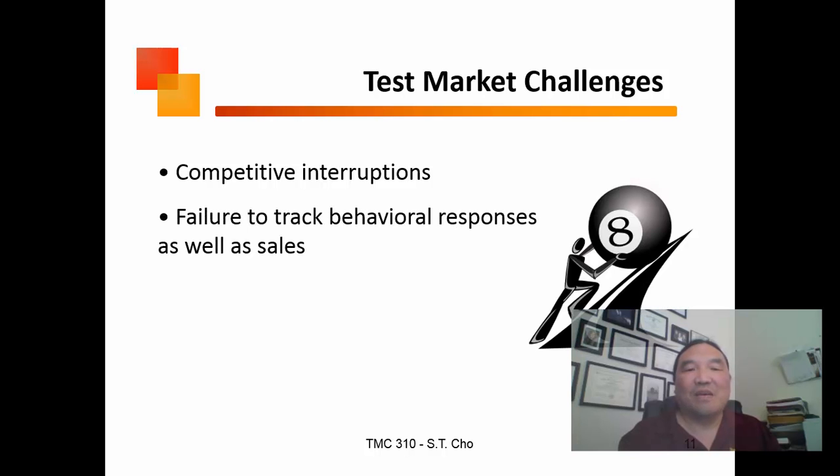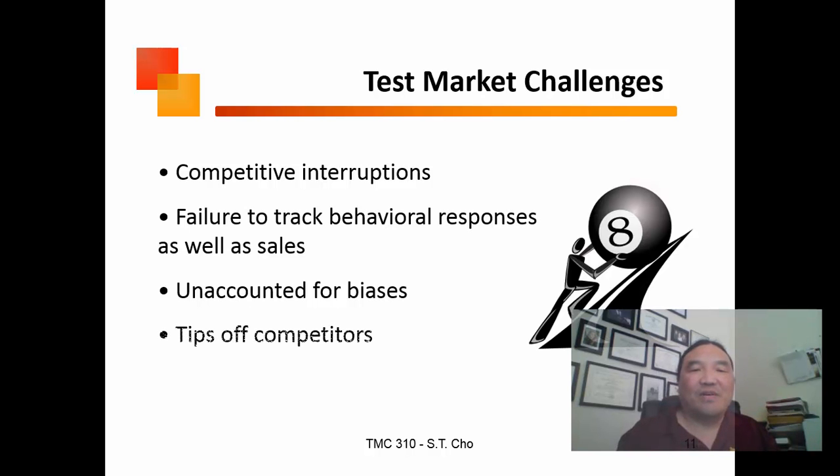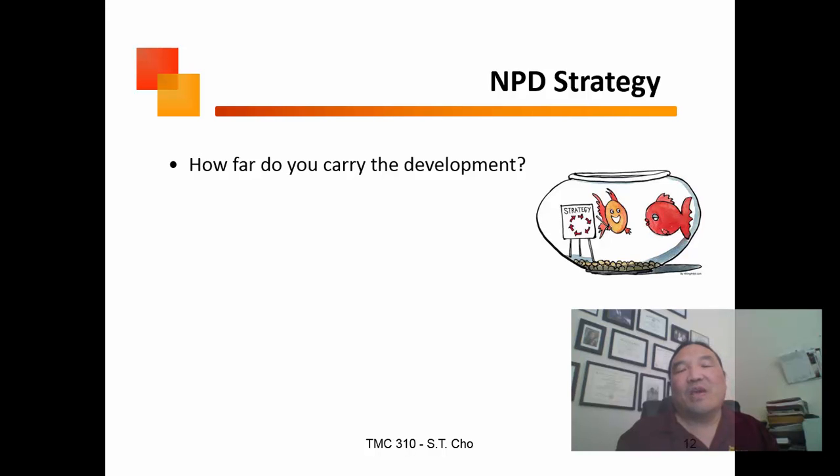In terms of test marketing, a key concern is what happens if a competitor introduces a new product while you're still testing. You also have to look at behavioral responses as well as sales — understanding why people want to trial or become aware of your product. Because of hierarchy effects, if you're missing a chunk of that understanding, you won't do as well. You also have to account for biases and whether you'll tip off competitors.